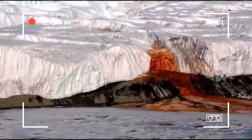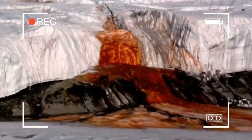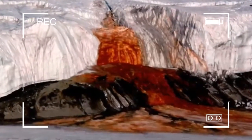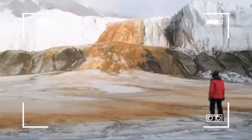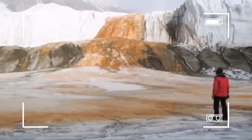Blood Falls is an outflow of an iron oxide tainted plume of salt water, flowing from the tongue of Taylor Glacier onto the ice-covered surface of West Lake Bonney in the Taylor Valley of the McMurdo Dry Valleys in Victoria Land, East Antarctica.